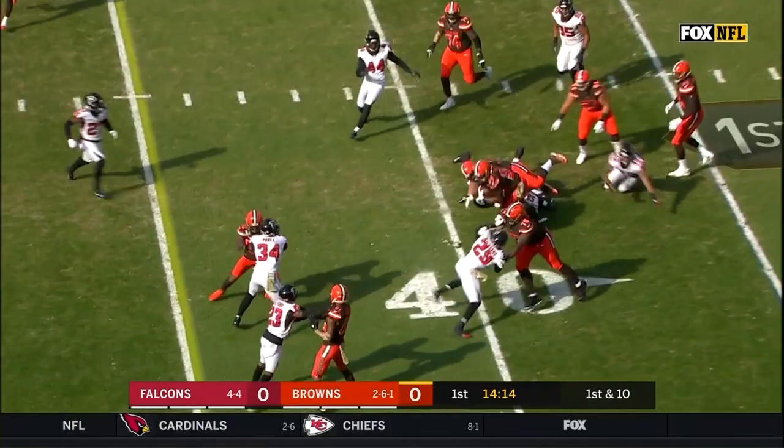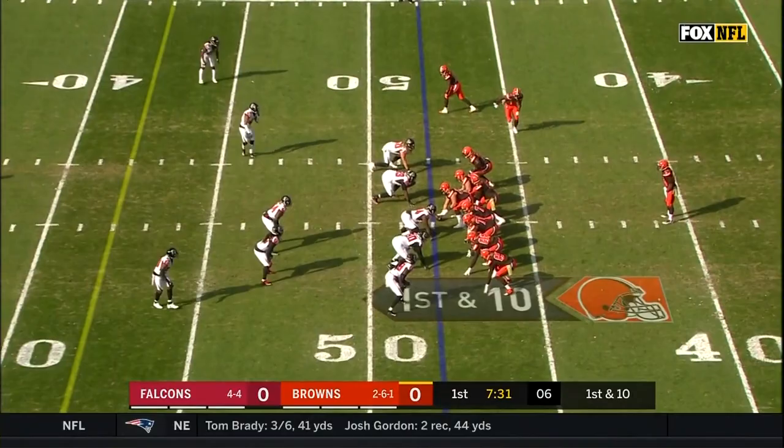Nick Chubb in the backfield, rookie out of Georgia. This is Chubb. And Chubb is out to the 40-yard line on his first carry.